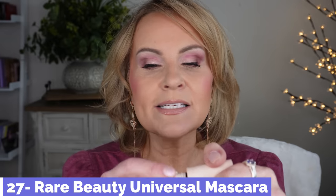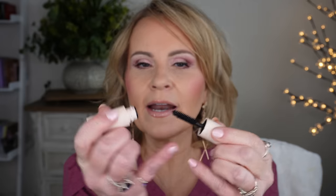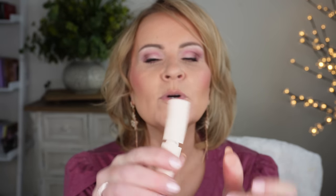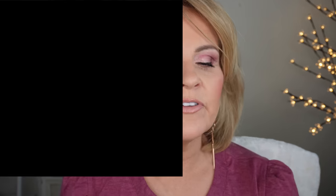For mascaras, I'm recommending two. The Rare Beauty mascara — this is what I have on today — builds and thickens beautifully. My hands shake so I find the wand a bit short, but it really does thicken and lengthen lashes. The other is the new Charlotte Tilbury Pillow Talk mascara — I don't often go for Charlotte Tilbury products but that setting spray and this new mascara are both ones I love.